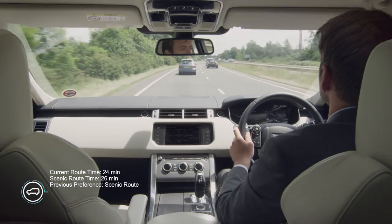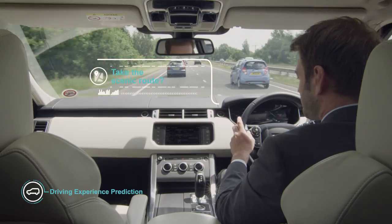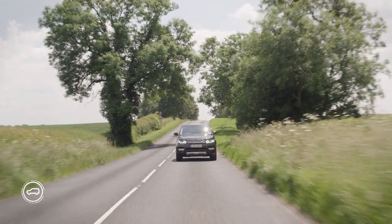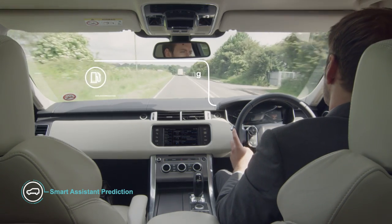By learning individual driving styles and route choices, the car offers a fully personalized driving experience. It anticipates upcoming journeys and notifies the driver about refueling.